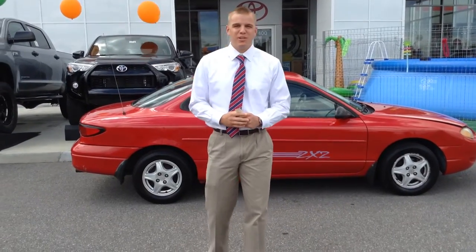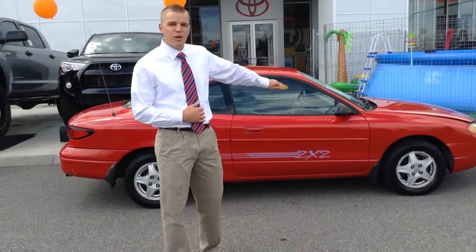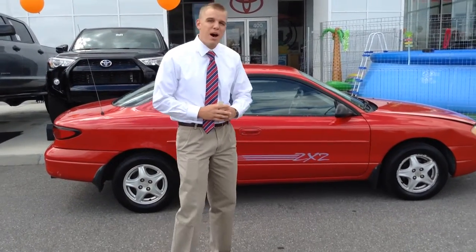Hi, this is Ryan Burleson here with Team Toyota. Today I'm going to show you the 1998 Ford Escort. This vehicle has 103,000 miles on it.